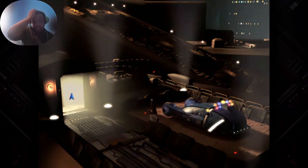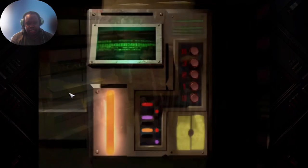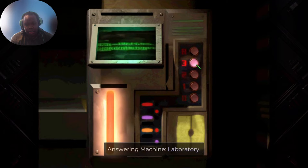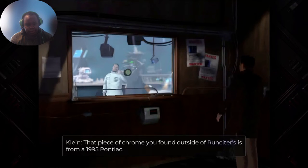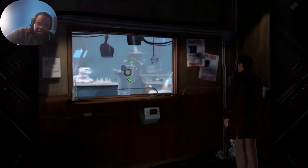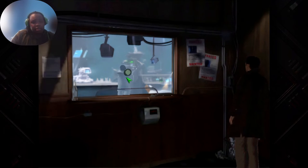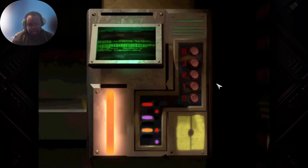Something ain't adding up, guys. I don't like this. You have literally all this evidence right there and all of a sudden half of them are just not around? Let's head back to the laboratory and see what he's up to because he may have some evidence for us. 'That piece of chrome you found outside of Runciter's is from a 1995 Pontiac. Nice set of wheels. Not what I call a classic.' 1995 Pontiac. No wonder they mentioned horse chrome. Anything else? 'Zip, man. Try me later.'